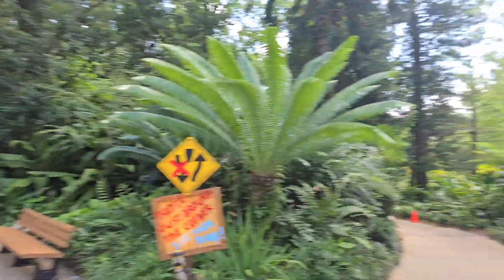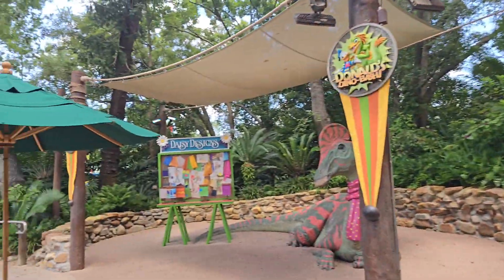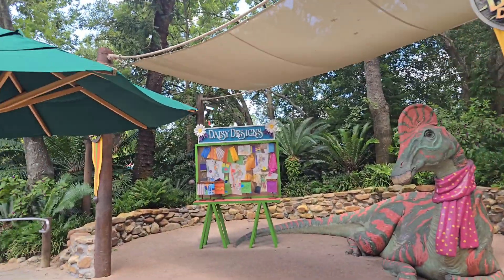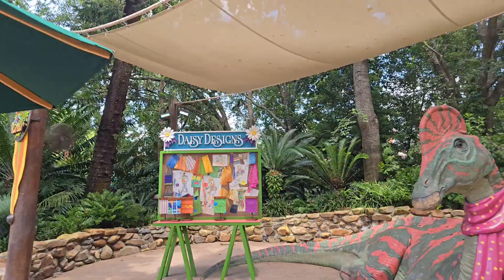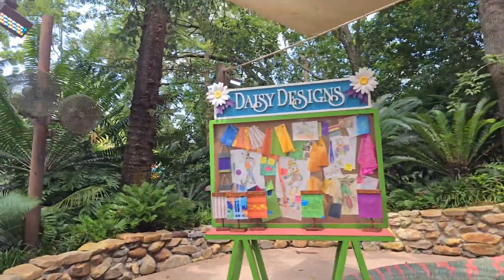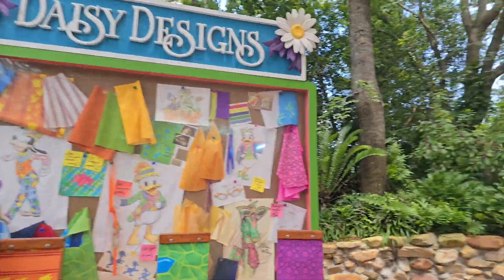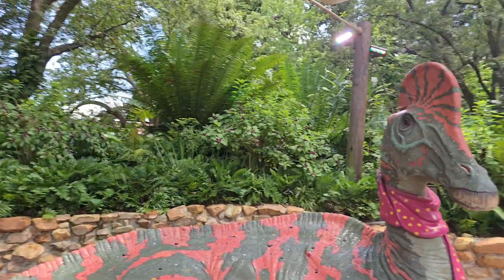On top of that, the big one — Dinosaur, around the corner here. The backstory is done, the walkthrough of the attraction itself is done, and half of the walkthrough through the queue is complete as well. I just have to finish up that walkthrough of the queue, and that section will be complete.